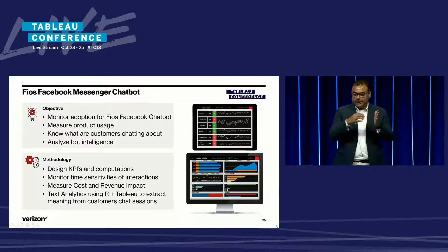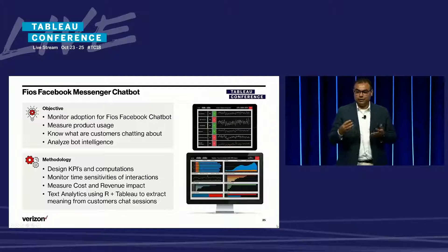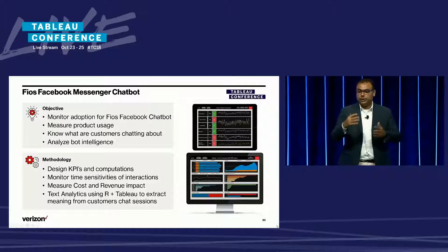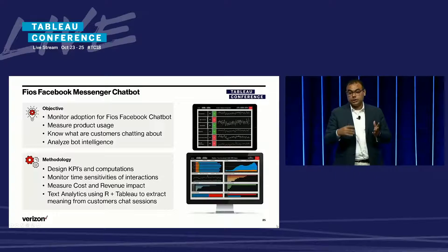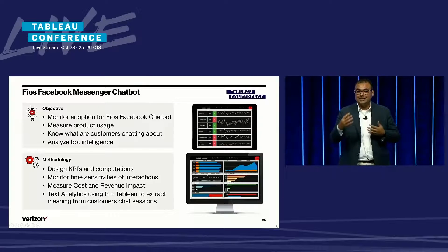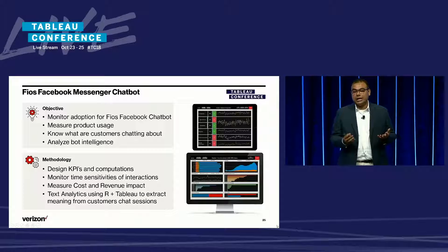We monitored certain key metrics to basically hack growth — how many unique users and sessions are taking place on the bot, how many interactions. We measured product usage, interactions, and what kind of functionalities are being used in the chatbot.